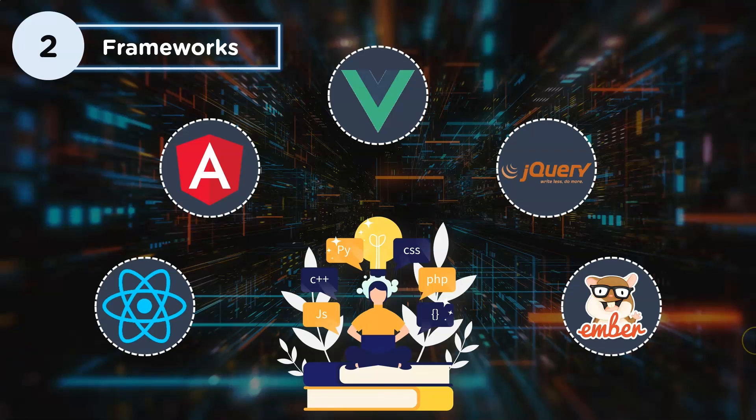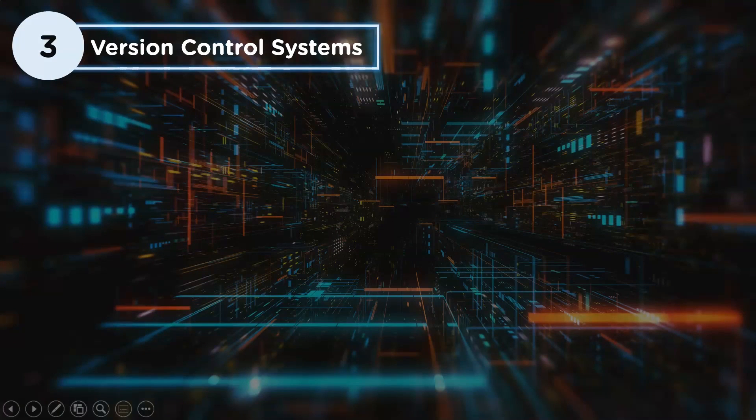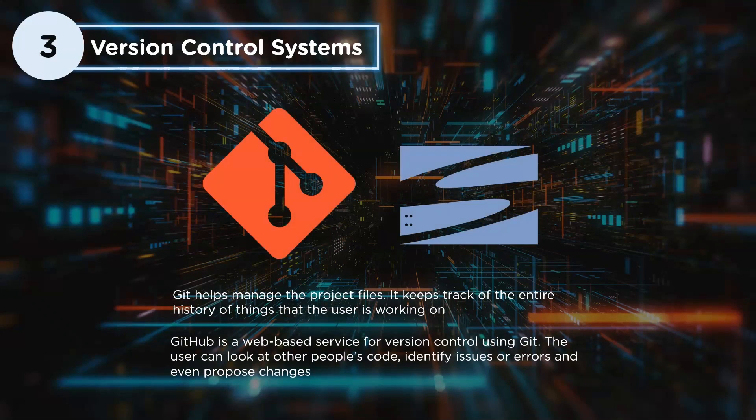The third crucial skill is version control systems. We use version control systems to track our code history and work more collaboratively with others — that's why you'll find it in every job description. There are multiple version control systems available, such as Git and Subversion. Just focus on Git, which is the most popular one. Knowing version control systems will definitely add more credibility to your resume.